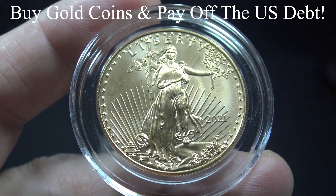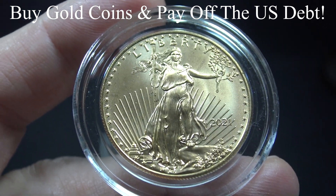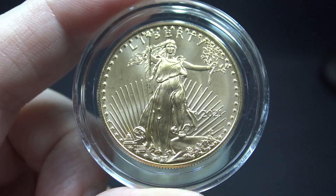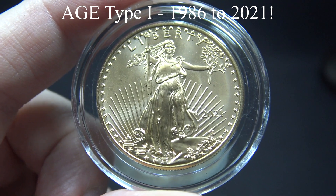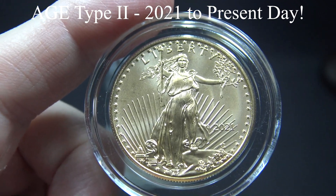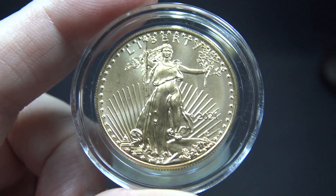So with every gold coin you purchase, you're playing a small part in paying off the U.S. national debt. There are two types of American Gold Eagles. The Type 1 was minted from 1986 up until 2021, and the Type 2 began minting in the latter part of 2021 and continues until this day. This coin is the Type 1.